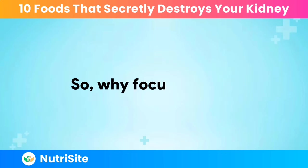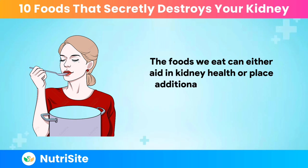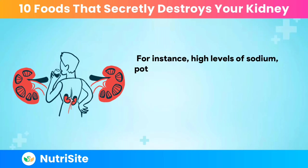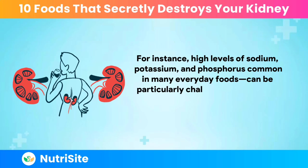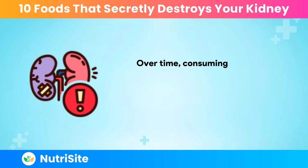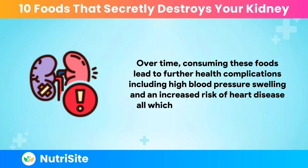So, why focus on diet? The foods we eat can either aid in kidney health or place additional strain on these organs, potentially leading to damage or disease. High levels of sodium, potassium, and phosphorus — common in many everyday foods — can be particularly challenging for the kidneys to process when they're not functioning optimally. Over time, consuming these foods can lead to further health complications, including high blood pressure, swelling, and an increased risk of heart disease, all of which can exacerbate kidney issues.